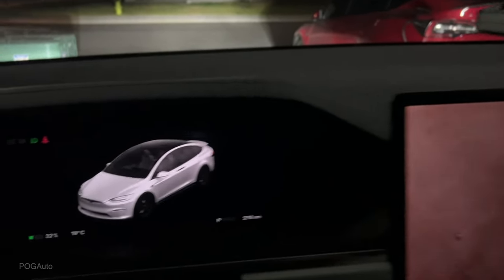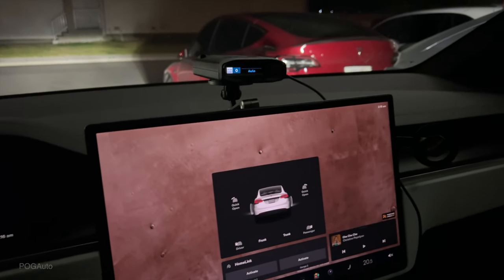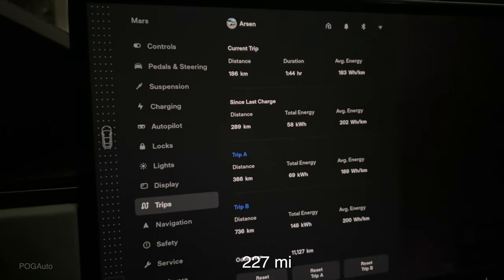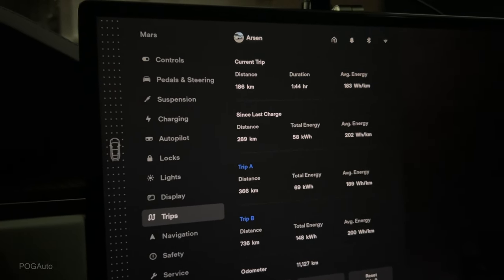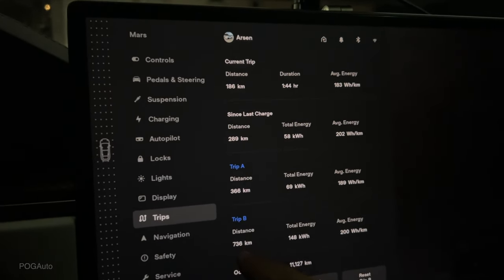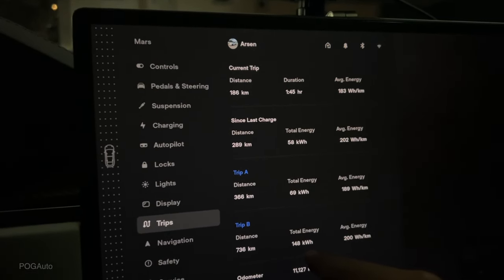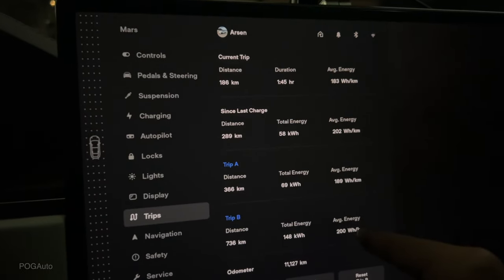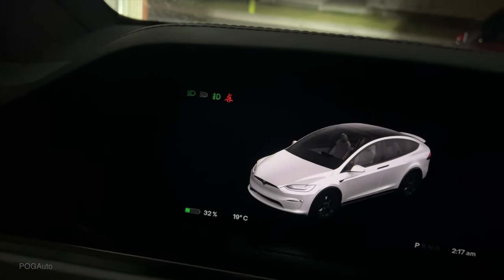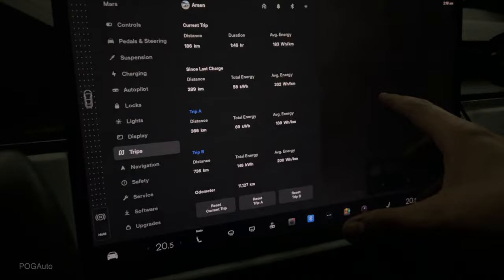We just made it home with 32% battery. I did take a small detour — we went to a bridge and took some photos. The return trip was about 366 kilometers, which used 69 kilowatt hours of battery, with an average energy of 189 watt hours per kilometer. The total trip was 736 kilometers, used 148 kilowatt hours of battery, and averaged 200 watt hours per kilometer. It's 19 degrees Celsius now, and we had the climate set to 20.5 degrees during the return trip.